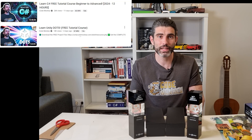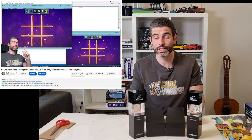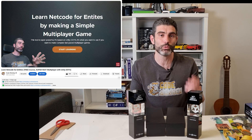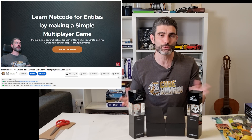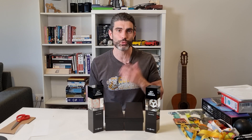Last year was definitely quite busy — making the C-sharp course, the DOS course, and tons of other free videos and tutorials. This year has already started pretty busy, making the free Netcode for GameObjects tutorial and then the one on Netcode for Empties. Making those two free mini-courses was really awesome. I definitely hope to continue making a lot more awesome stuff for you to learn from.